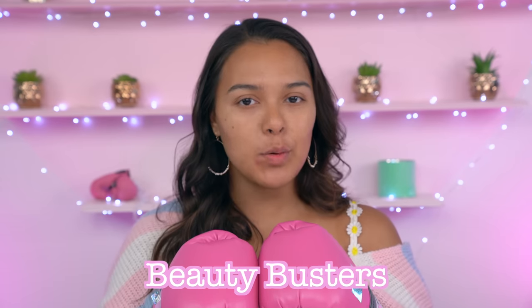Hello there and welcome to Beauty Busters, where we test out internet beauty products to see if they're a poop, a whoop, or a maybe baby — meaning they may work for some people and they may not work for other people.